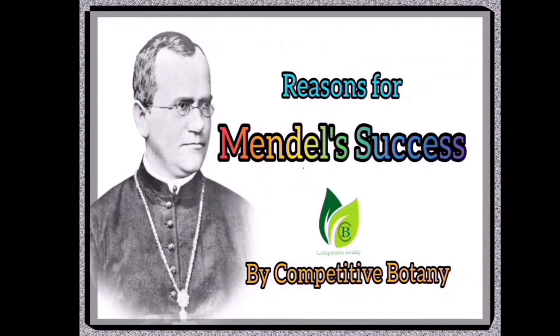Hello everyone, welcome back to my channel Competitive Botany. In the previous video, we learnt Mendel's Greatness. In this video, we are going to discuss reasons for Mendel's success.